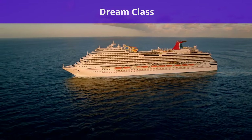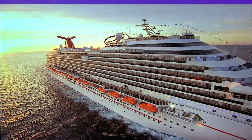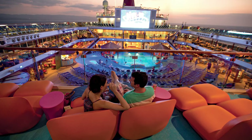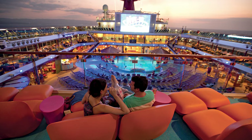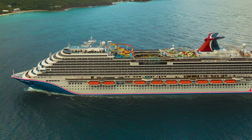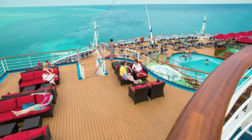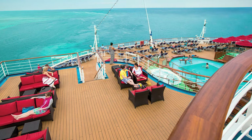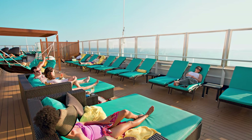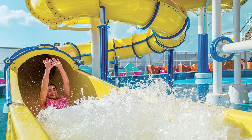Next up is the Dream class, which includes Carnival Dream, Carnival Magic, and Carnival Breeze, built between 2009 and 2012. Although smaller than the Vista class ships, the Dream class ships are largely the same, and cruisers will find a lot of similarities between the two classes. Dream class ships each hold approximately 3,600 passengers and have a gross tonnage around 130,000 gross tons. Some of the amenities first debuted on Vista class ships actually originated during the Dream class era.